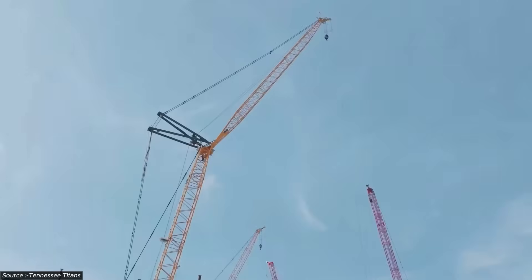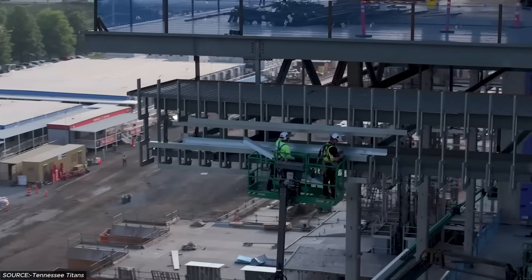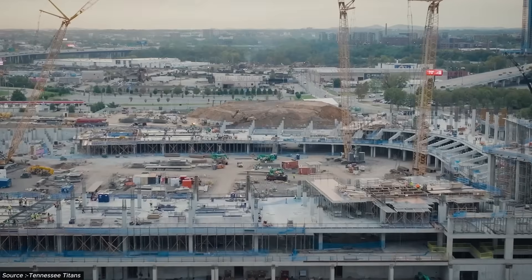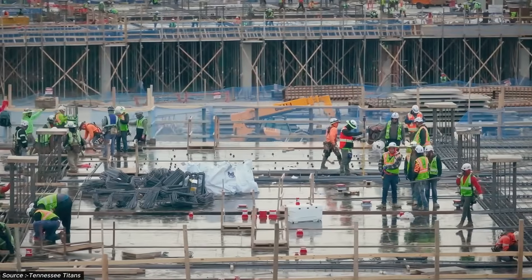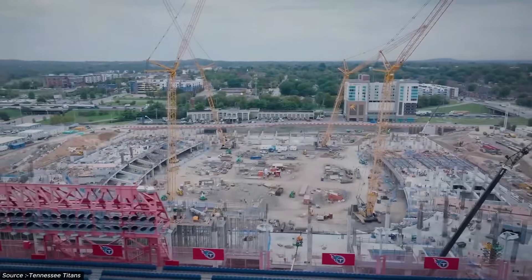660 feet. No support columns. 18,000 tons of steel suspended over 60,000 seats, while construction crews work 30 meters from an active NFL stadium where every vibration threatens the millimeter precision this impossible roof demands. Welcome to Big Builds.